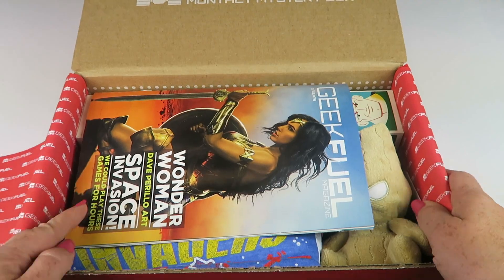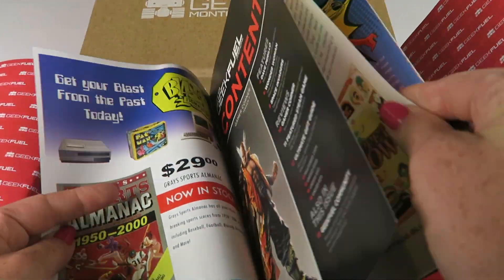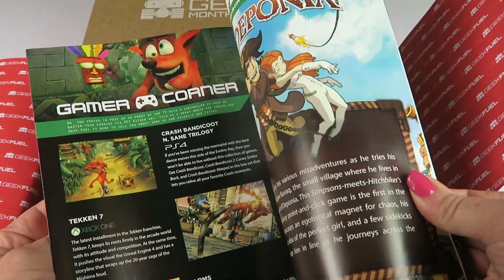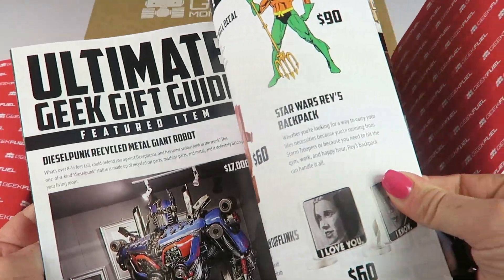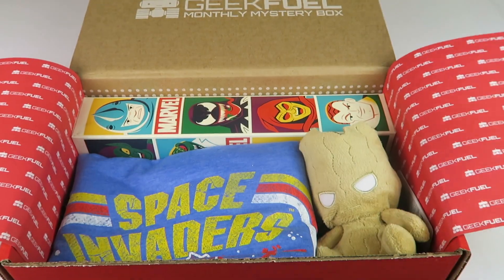They do include a magazine each month and this magazine contains just articles. They also talk a little bit about some of the items in the box, but more in an article form about that genre. There's little things you can buy. Neat stuff.